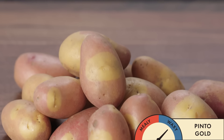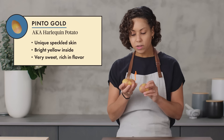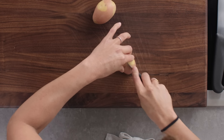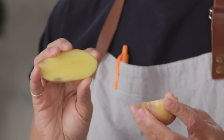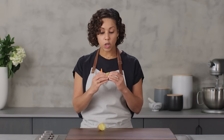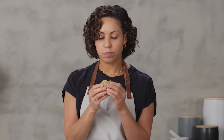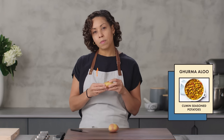Here we have the Pinto Gold. Pinto means painted or speckled in Spanish, so it kind of looks like a pinto horse or a pinto bean. This is a new special variety of potato and it's so yellow inside — it looks smooth and creamy. Very rich in flavor. A couple of dishes that this would be great for would be the grilled potato salad, as well as gorma aloo, which is a cumin-scented potato stew.